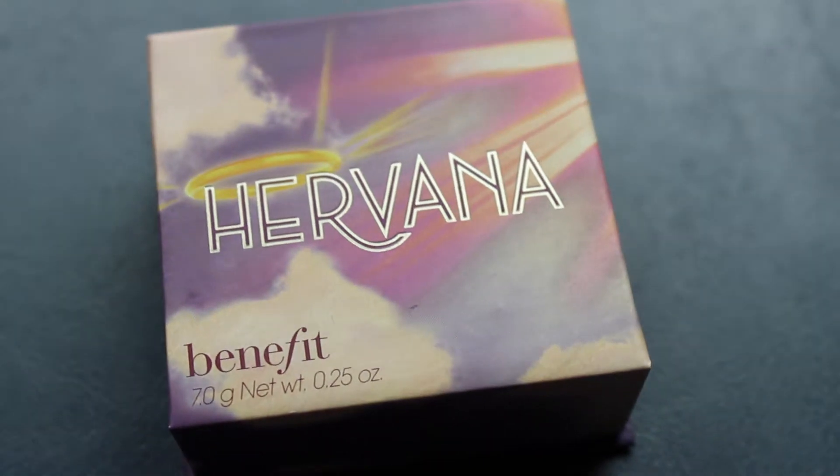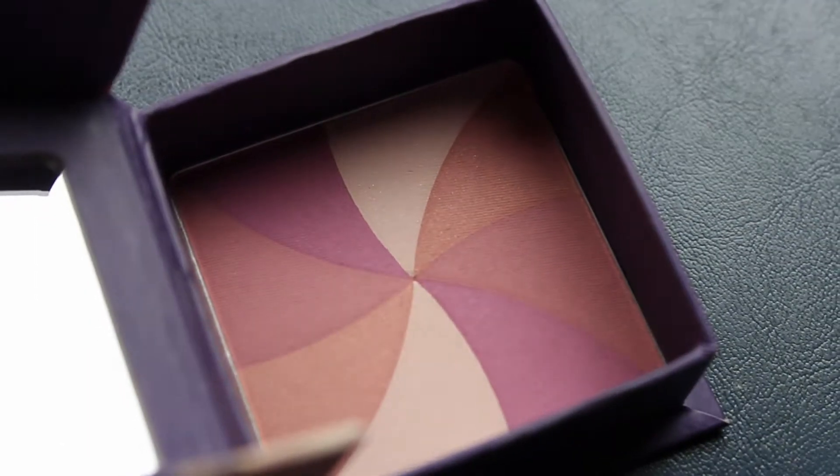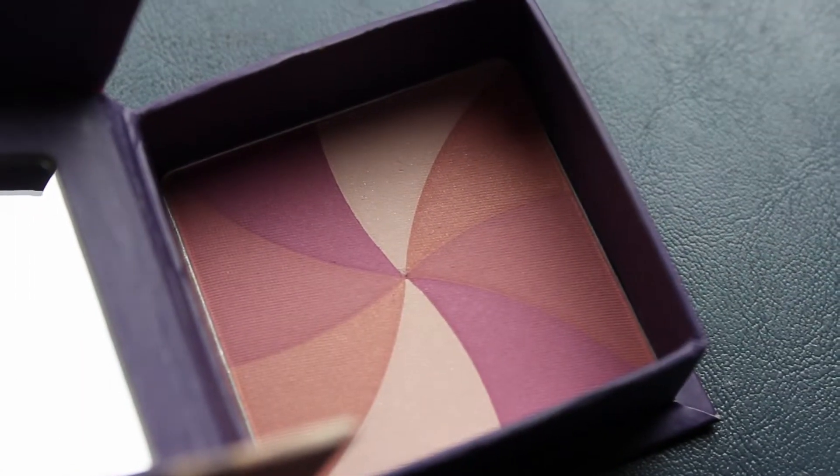We're going to start with the makeup. Starting off, I have two Benefit box powders, and the first one is a blush called Hervana. It's a really pretty blush, and I love the color that it gives on my cheeks. I'm wearing it today. I just love the way it looks when you sweep it onto your cheekbones. It looks so natural and it's just such a pretty color.